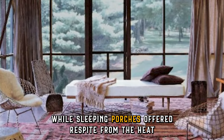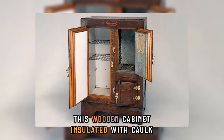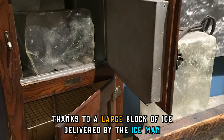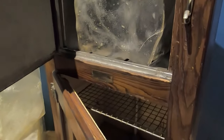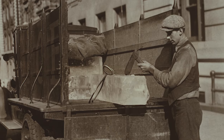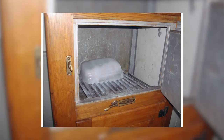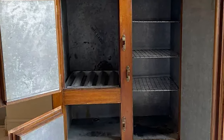While sleeping porches offered respite from the heat, the true star of the 1900s kitchen was the icebox. This wooden cabinet, insulated with cork or sawdust, kept food slightly chilled thanks to a large block of ice delivered by the Iceman — yes, that was a job. Costing between $10 and $100 depending on size and brand, iceboxes were a significant improvement over simply leaving food out. However, frequent ice deliveries were necessary, and maintaining consistent temperatures was a constant battle. The invention of electric refrigerators in the early 1900s quickly rendered iceboxes obsolete.